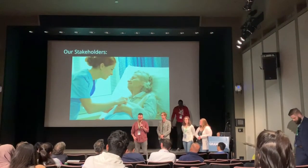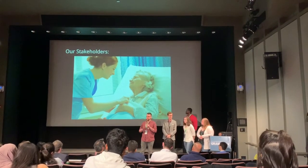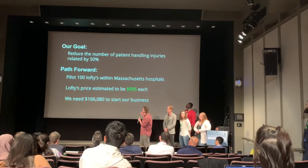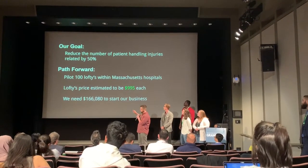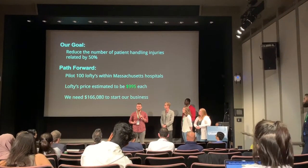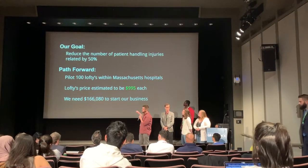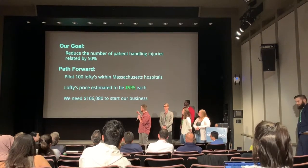Our main demographic is caregivers in professional or home settings, as well as patients in those same settings. Our goal is to reduce the number of patient handling injuries — currently 35,000 — by 50%. We're planning to pilot 100 Loppys with existing hospitals in Massachusetts, whether hospice facilities or Mass General, at a price of about $1,000 including distribution. We need a lot of support.